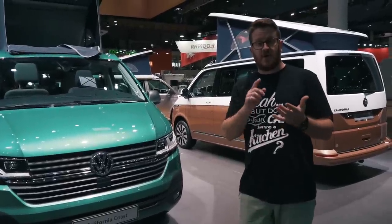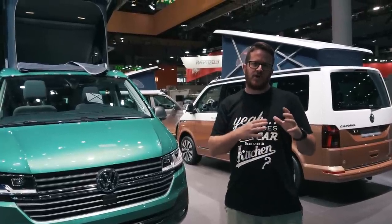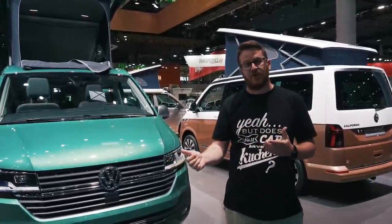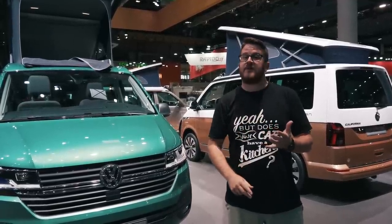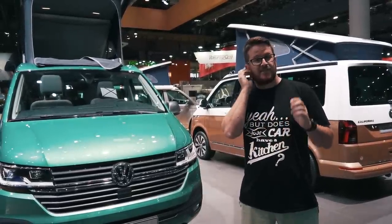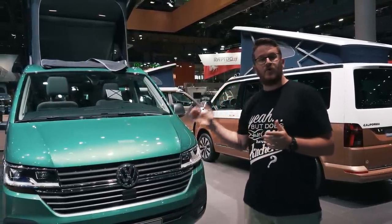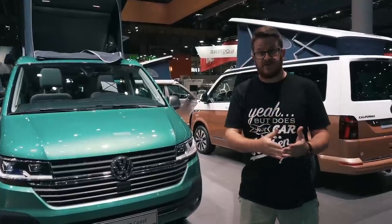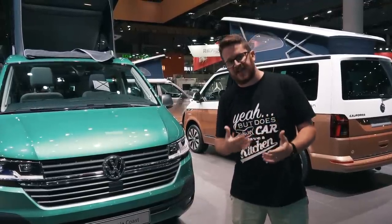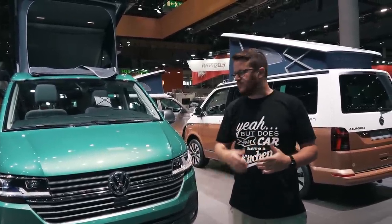Prices have been announced on the German configurator, so we know the prices in euros. Looking at the change between the outgoing T6 and the new T6.1, the Beach looks like it's increased by about 2,000 euros — so we can estimate about £1,500 to £2,000 extra, putting it at around £48,000–£49,000 starting price. The Ocean has risen by about 3,000 euros, so around £2,500 extra, which will probably be around £58,500–£59,000 in the UK. A little bit more expensive, but many more features and some really nice stuff.